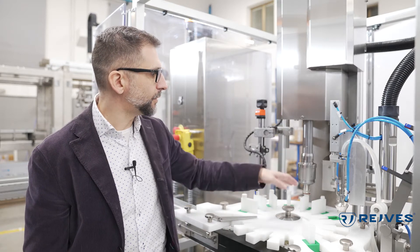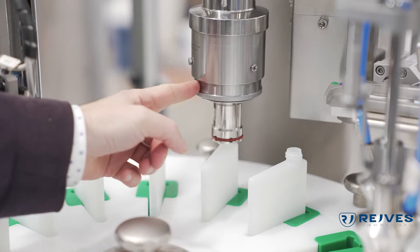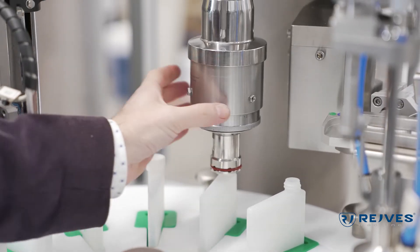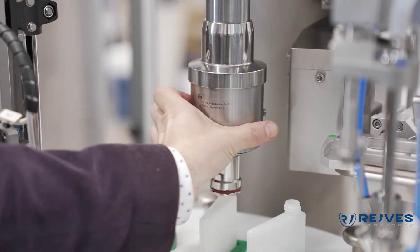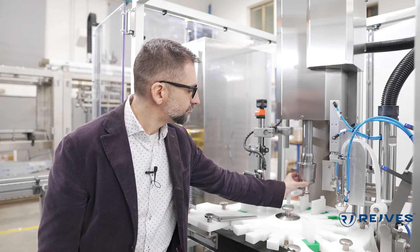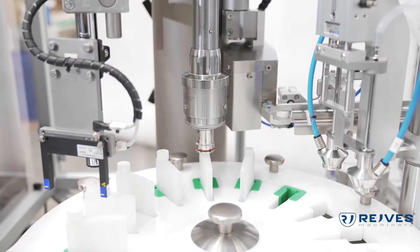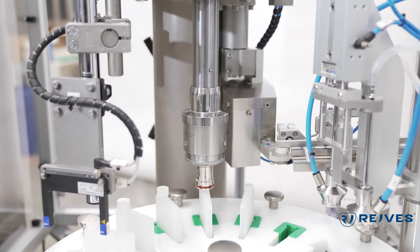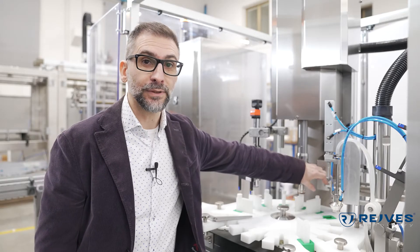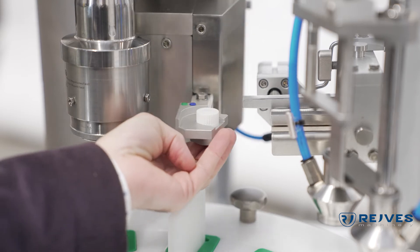Here we have our monohead capper. This monohead capper is a mechanical capper provided with a hysteresis magnetic clutch, which allows us to regulate the torque applied to the cap perfectly. The system that provides the caps to the capping head is the pick and place. This is the junction between the cap chute and the capping head.